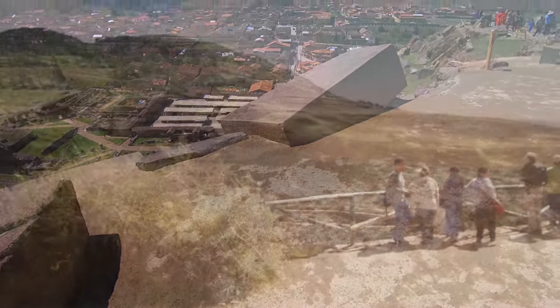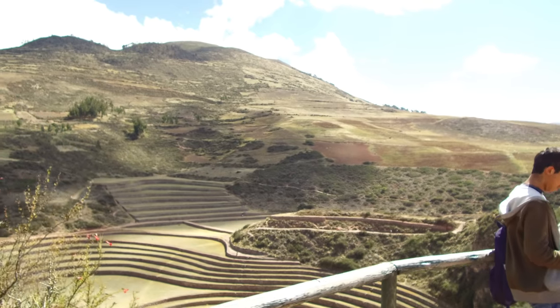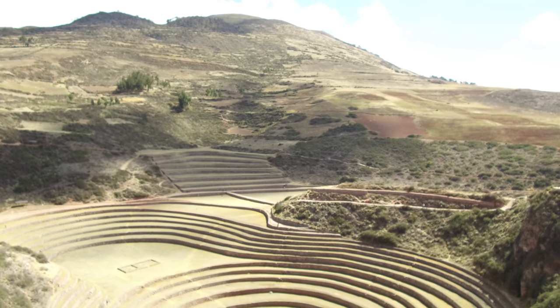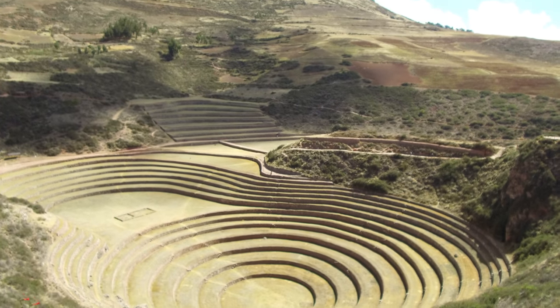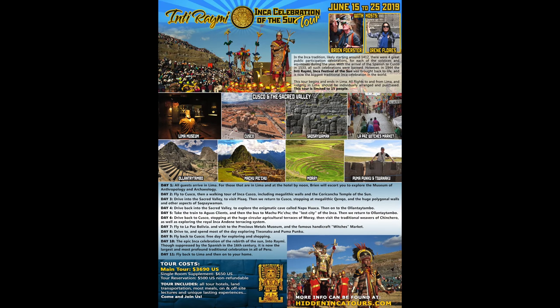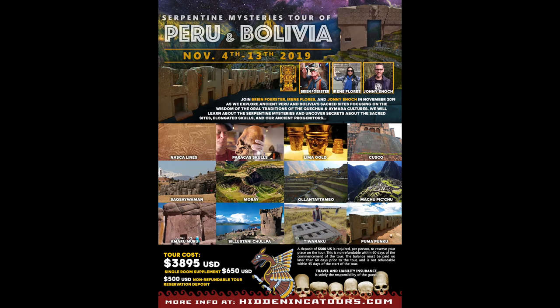In my final video in this series, we're going to visit this location as well as one or two others. This is called Moray, located between Cusco and the Sacred Valley of Peru, and this probably is an Inca construction. If you come on our tours in June, you'll see both Ollantaytambo and Moray. Our August 2019 tour will include Ollantaytambo and possibly Moray, and in November 2019 you'll see Ollantaytambo and definitely Moray.